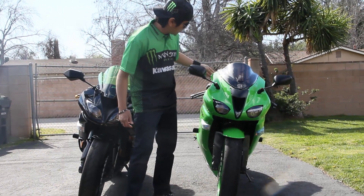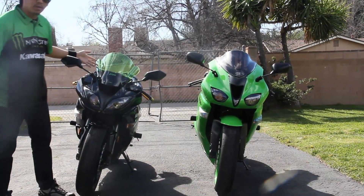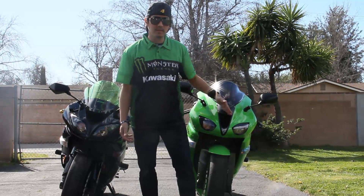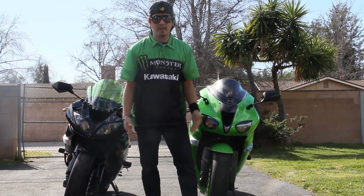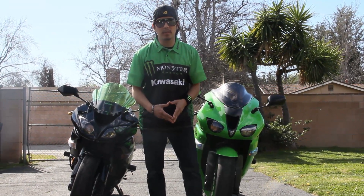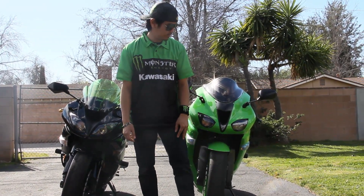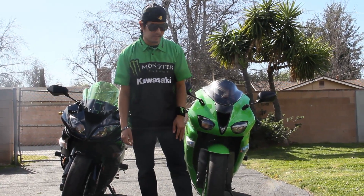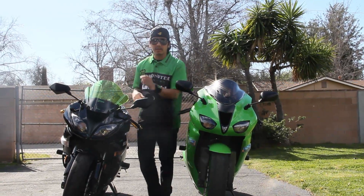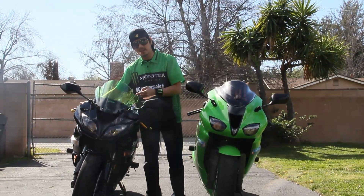The 2008 has more body fairing on the sides compared to the 2009. Yesterday when I was riding on the freeway using the 2008 ZX-6R, I felt good, more stable, and more at ease when it comes to the wind blast hitting you. But when riding on the street, I prefer the 2009 ZX-6R because it's lighter and more nimble.